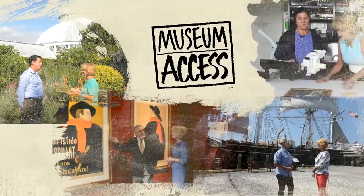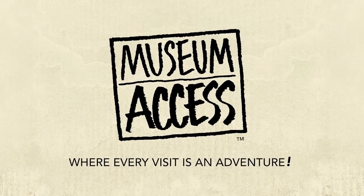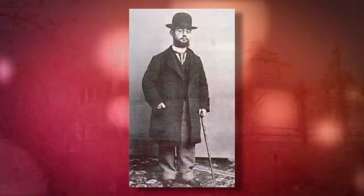Join us as we explore museums and their exhibits from the inside out. Hi, I'm Leslie Mueller. Welcome to Museum Access, the show that takes you behind the scenes at America's top museums. Today we're at the Bruce Museum in Greenwich, Connecticut, to learn about a talented and complicated man, Toulouse-Lautrec.